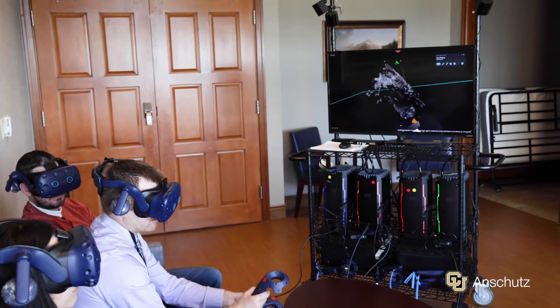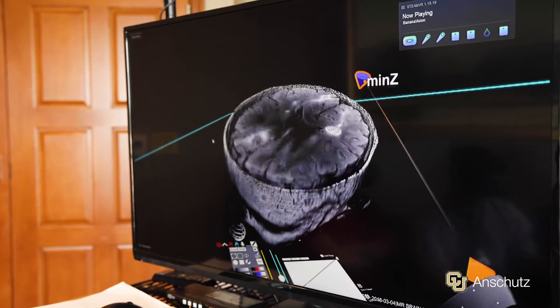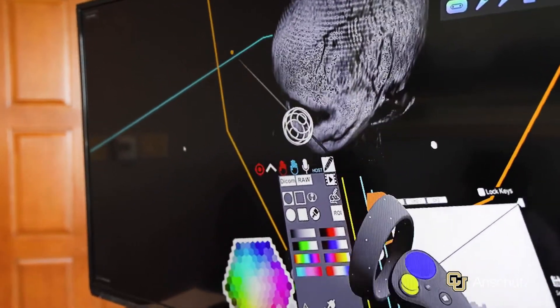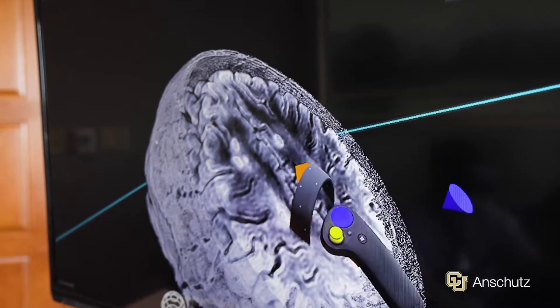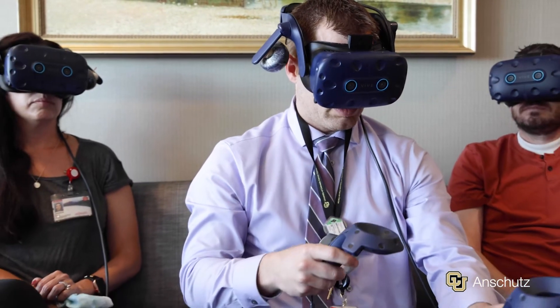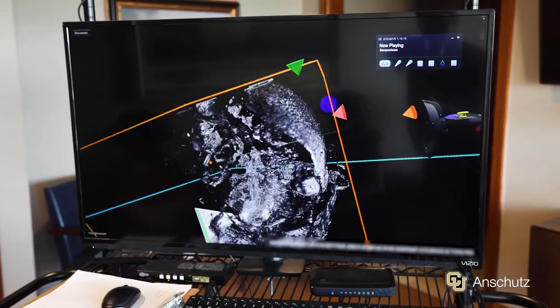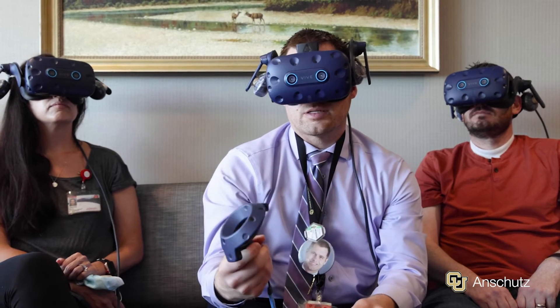What's really impressive about virtual reality is we can take those individual image slices and put them together and present a 3D representation of their own imaging, allowing patients the chance to look inside themselves — or their caregivers to look inside them — and to see what's actually happening, to visualize their tumor, to see why they're having certain symptoms, and understand why certain treatments are recommended.